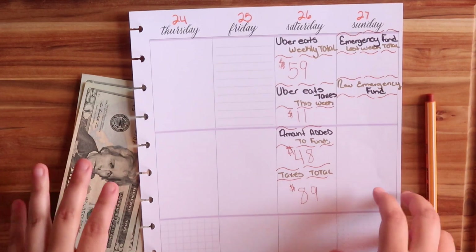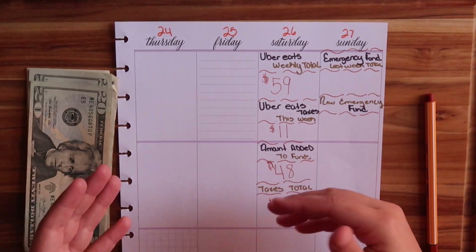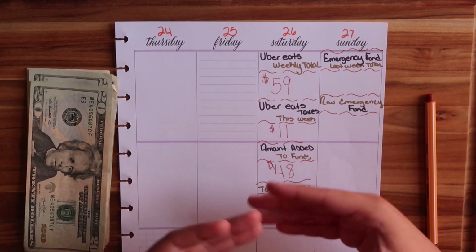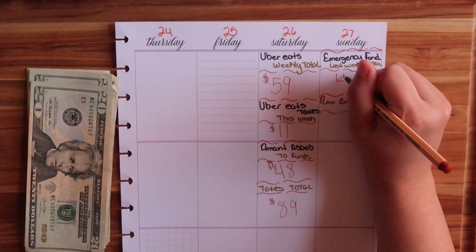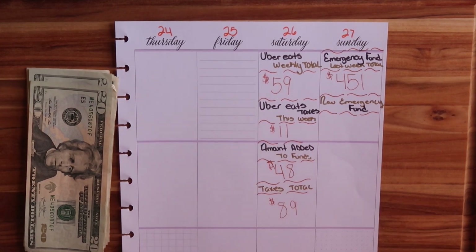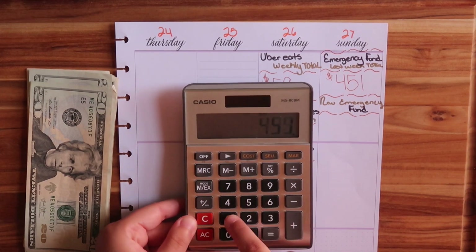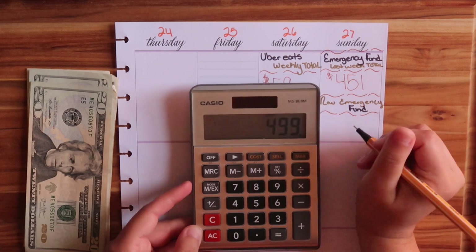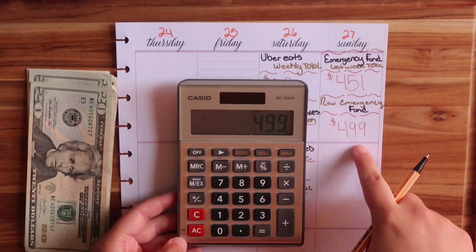Last week I counted some money wrong, so before I started this video I went ahead and recounted my money. I had extra money in my envelope that I must have been counting wrong. My emergency fund from last week is $451 — that is the true number; I counted it multiple times. So $451 plus $48 is $499. Wow, I'm on the $500 mark already! $499 is my new emergency fund total.